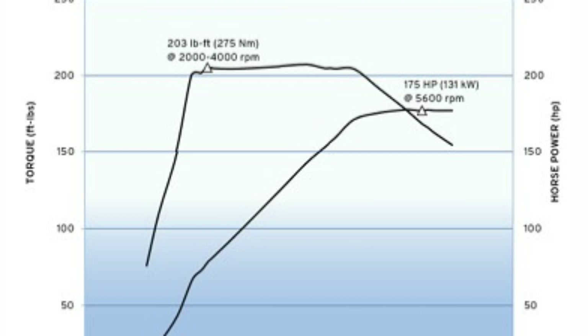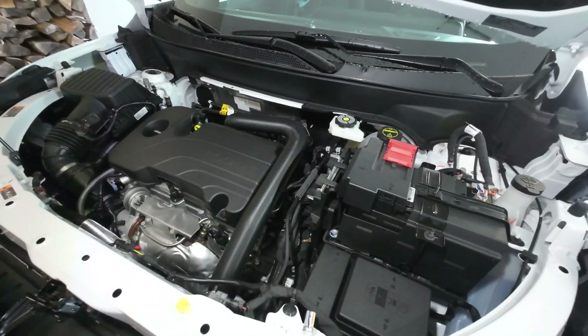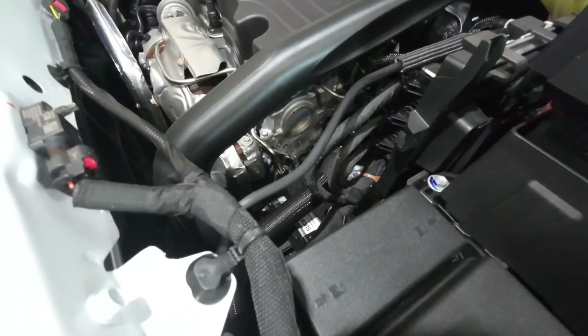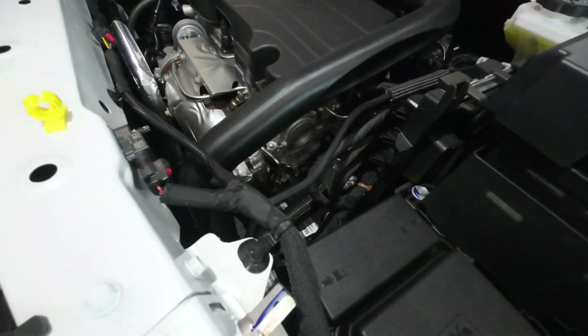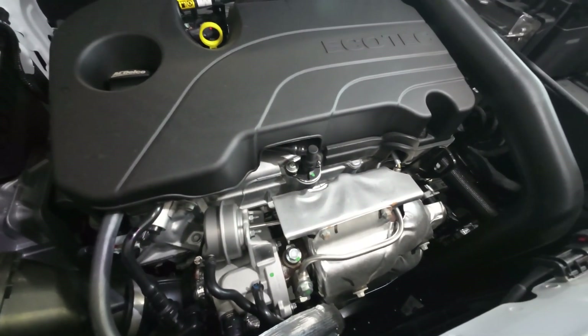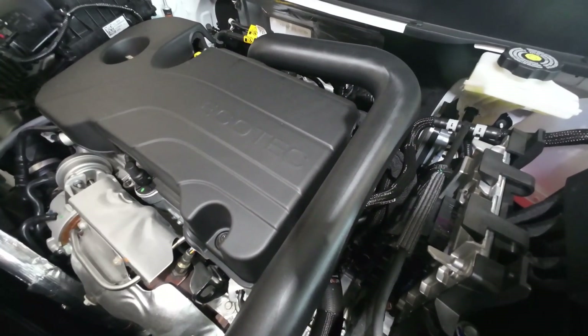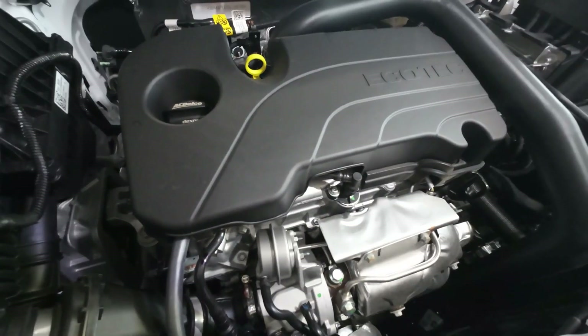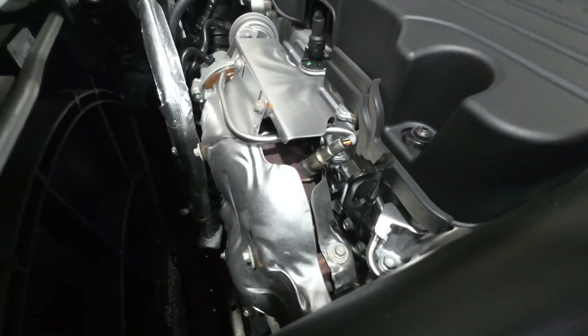Combine that low-end torque with the new eight-speed versus the old six-speed, and this vehicle should probably launch off the line pretty well — we'll be performing a 0-to-60 test later in this video. This engine has a cast aluminum block and cylinder head, steel crankshaft, and forged powder metal connecting rods.